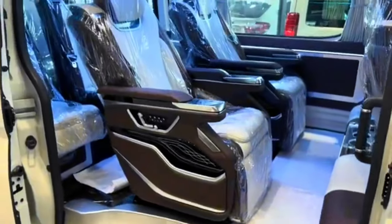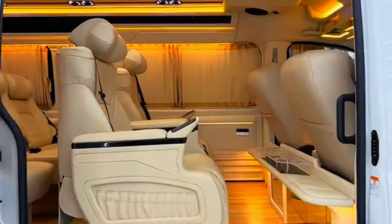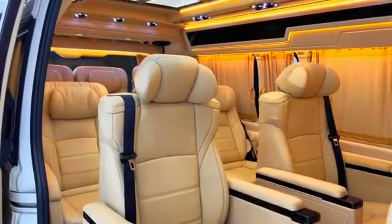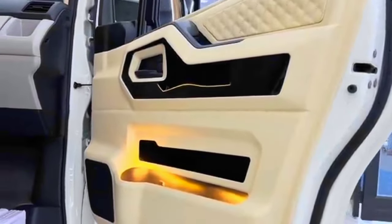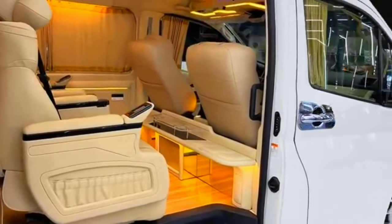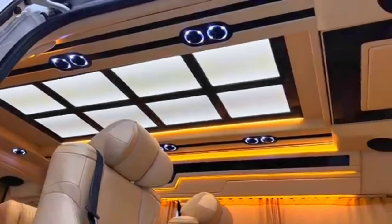Interior functionality: pop inside and the focus on functionality is evident. The cabin is spacious and offers plenty of headroom and legroom for passengers and cargo. The seats are comfortable and supportive, and the driver's cockpit is well organized with all the controls within easy reach. There's a good amount of storage space throughout the cabin, making it perfect for keeping tools, equipment, or anything you need on the go.